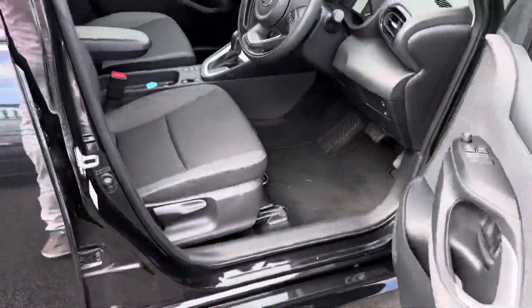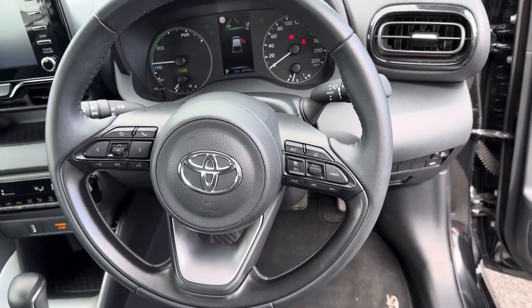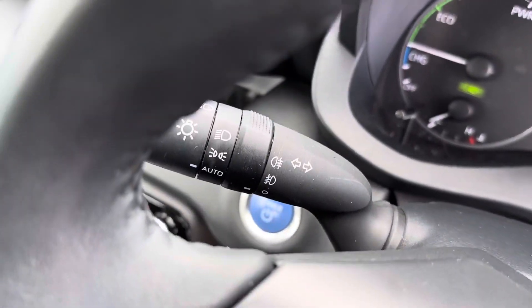Keyless entry, black cloth seats, fully adjustable. 3-spoke multi-functional steering wheel with adaptive cruise control, auto wipers, auto lights, and push button start.